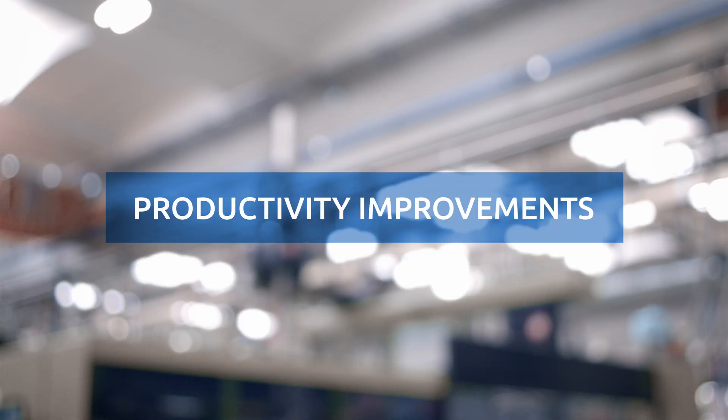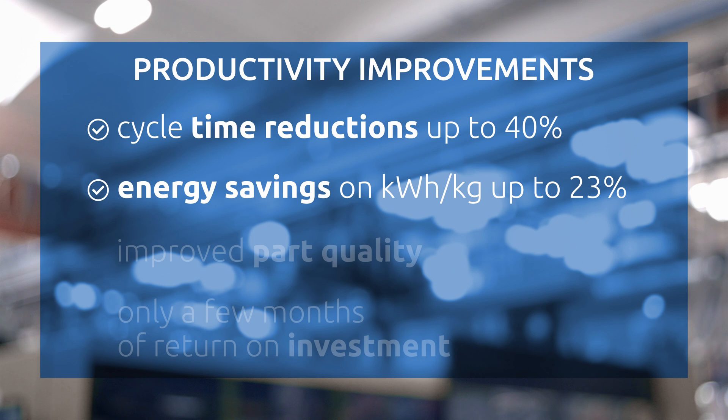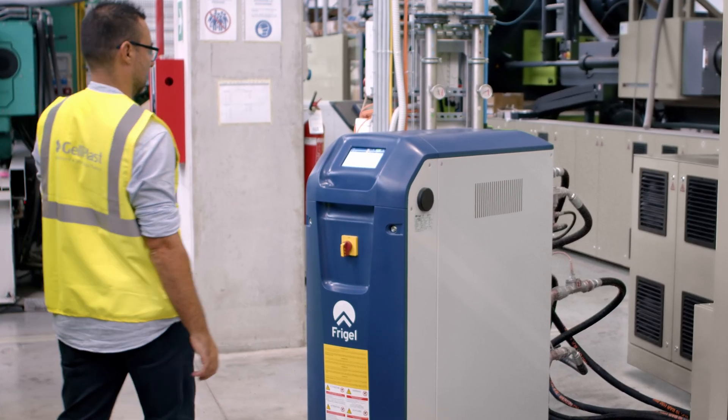This turns into a productivity improvement thanks to cycle time reductions up to 40%, together with lower energy consumption up to 23%, resulting in high quality parts with a return on investment of only a few months.